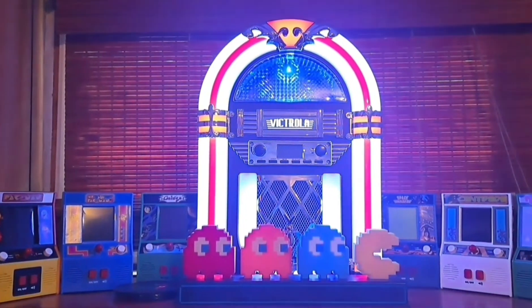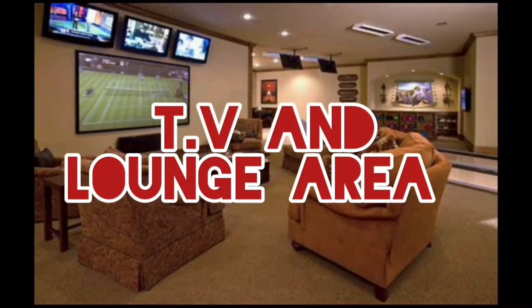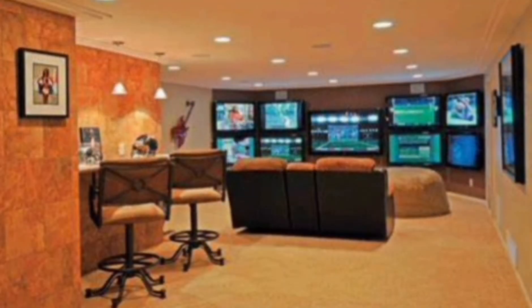I have a retro-looking radio where I can play some retro hits. A TV and lounge area is definitely a must-have for any man cave because it provides an area where your guests can feel comfortable.